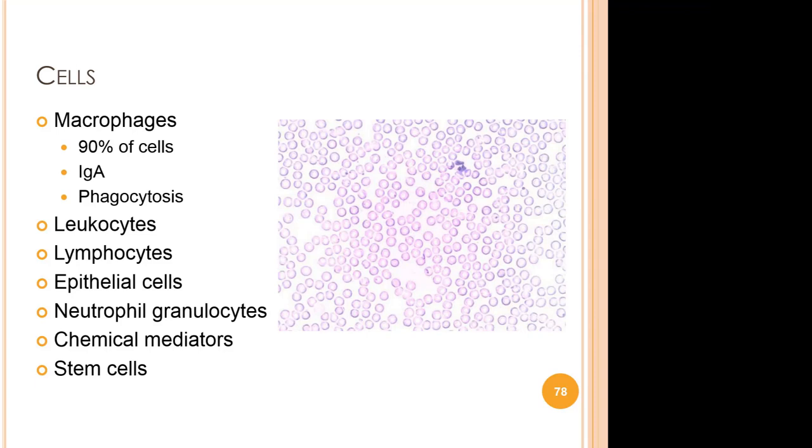Macrophages — the big eaters — comprise around 90% of cells in mature milk. They contain secretory immunoglobulin A. Infants are born with immature acquired immunity and rely on maternal antibodies for defense. Human milk secretory immunoglobulin A antigen complexes are taken up and processed by intestinal cells, allowing for antigen recognition while maintaining a non-inflammatory environment. Phagocytosis — the active destruction of pathogens by macrophages — is also present. Other cells include leukocytes, lymphocytes (T and B cells involved in humoral immunity), epithelial cells, neutrophil granulocytes, chemical mediators secreted by cells in the milk, and stem cells.